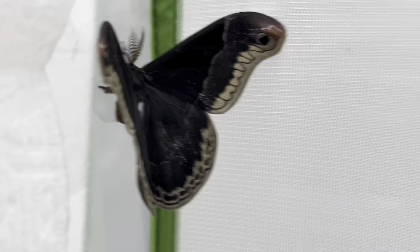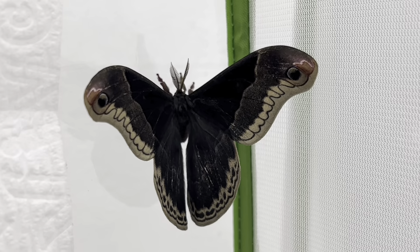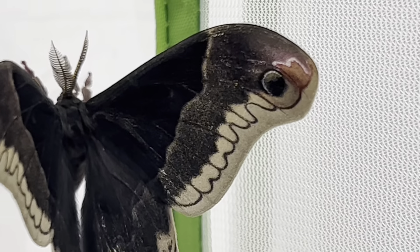I have found these moths to be more active than many of the other giant silk moths, needing almost no warm-up time and eager to fly both day and night, ready to go at a moment's notice.